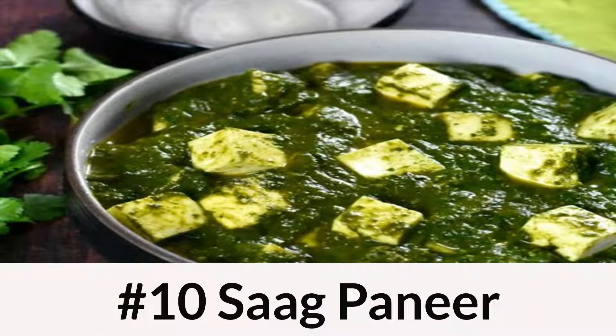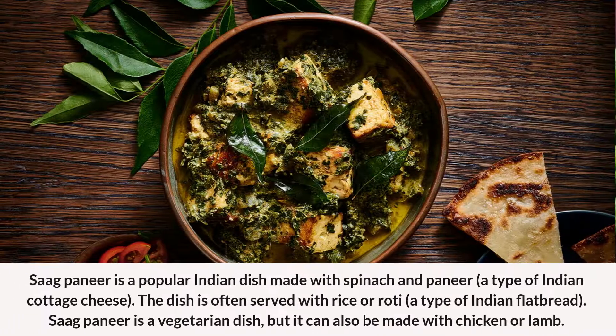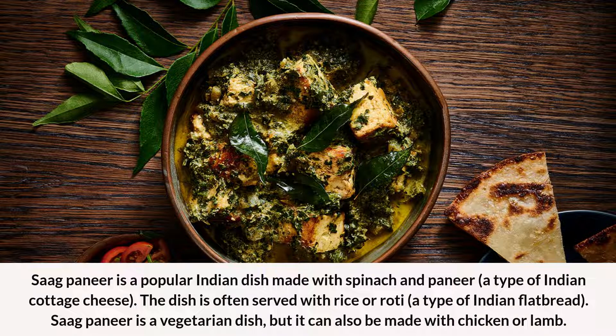Number 10: Saag Paneer. Saag Paneer is a popular Indian dish made with spinach and paneer, a type of Indian cottage cheese. The dish is often served with rice or roti, a type of Indian flatbread. Saag Paneer is a vegetarian dish, but it can also be made with chicken or lamb.